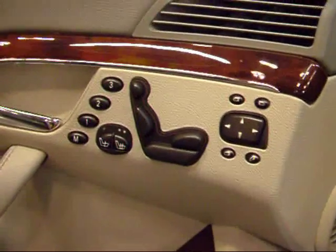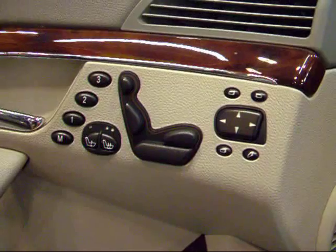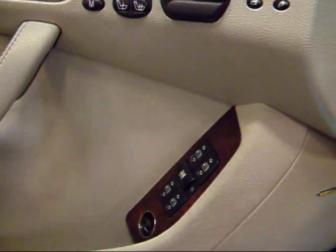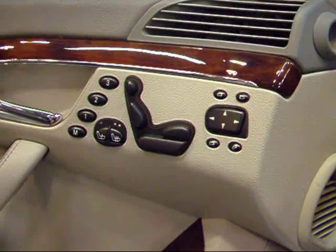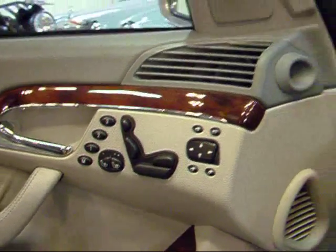Right here on your door panel are your seating controls — you can find pretty much any possible sitting position. You've got your power windows, locks, and mirrors right here, along with three memory settings for both front seats. You've also got heated seats with two settings for how hot you want the seat.